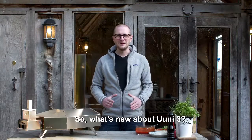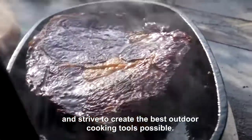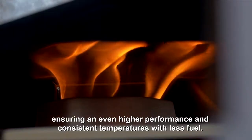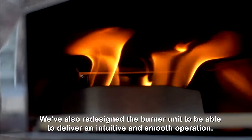So what's new about Uuni 3? We're always listening to feedback from our community and strive to create the best outdoor cooking tools possible. The top shell of Uuni 3 is now insulated, ensuring an even higher performance and consistent temperatures with less fuel. We've also redesigned the burner unit to deliver an intuitive and smooth operation.